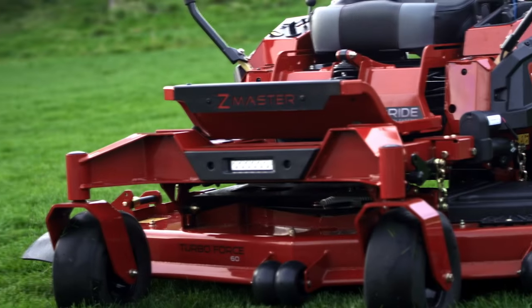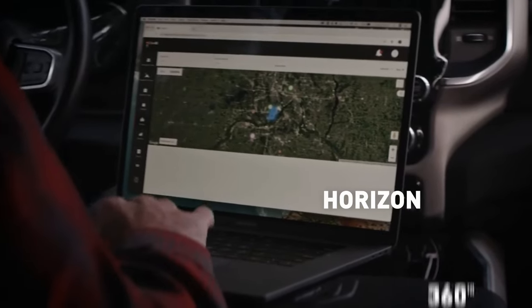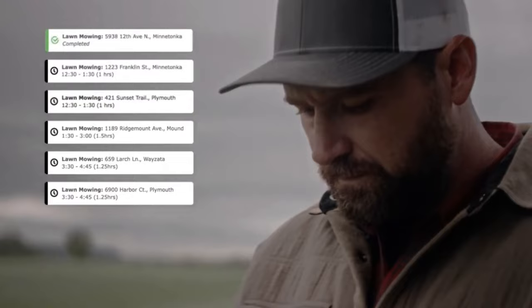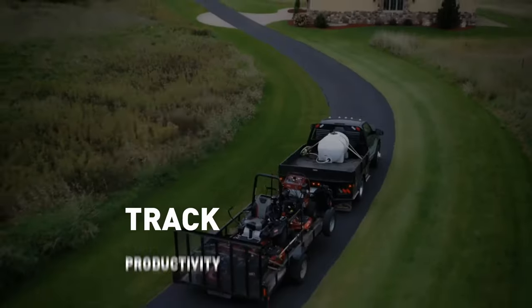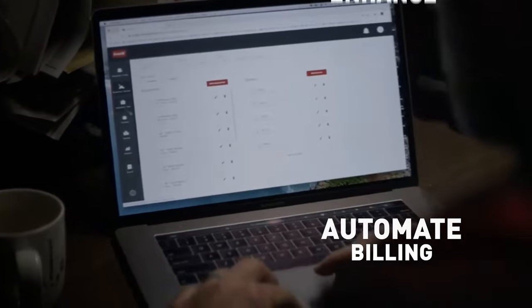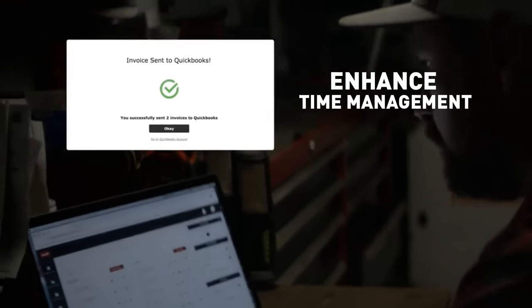And now, the Z-Master series pairs with our innovative Horizon 360 business software, which allows landscape contractors to more effectively track the productivity of their crews and equipment, automate their billing process, and enhance the time management of their business.